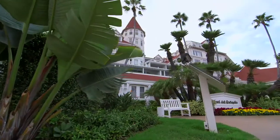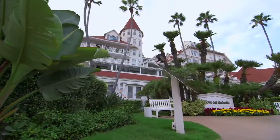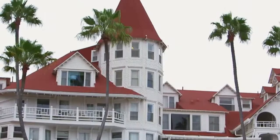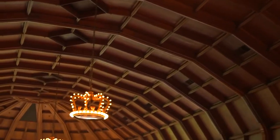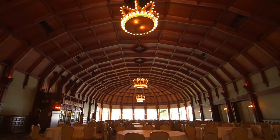Last stop, Hotel Del Coronado, whose spires and turrets were believed to be the inspiration for the Emerald City. Inside the Del's Grand Crown Room, look up and you'll see four gold-crowned chandeliers designed by Baum. He and his family visited often from 1904 to 1910, and it's easy to see why he fell in love with this enchanting setting.